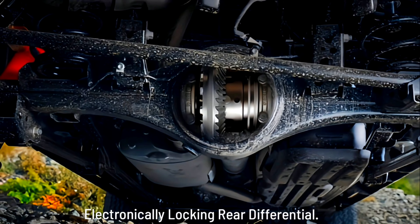Electronically Locking Rear Differential: When traversing uneven terrain, Tacoma's available electronically controlled locking rear differential provides increased grip in low traction conditions. By distributing engine power evenly, it allows the rear wheels to move at the same speed, pushing you up, over, and through the obstacle.